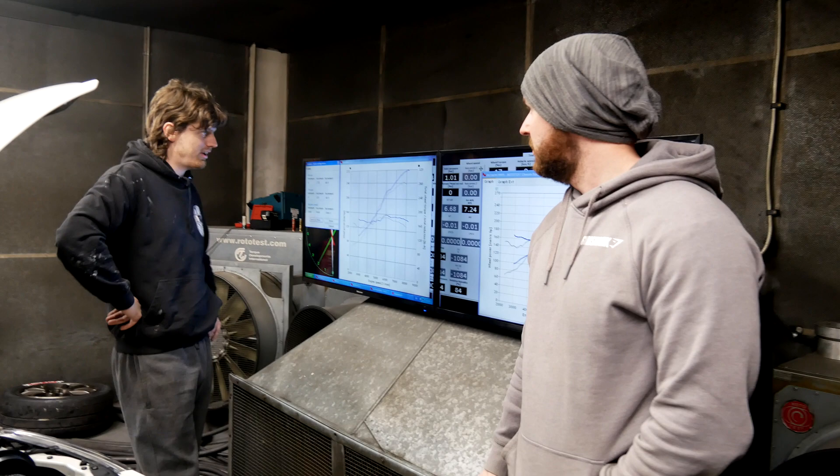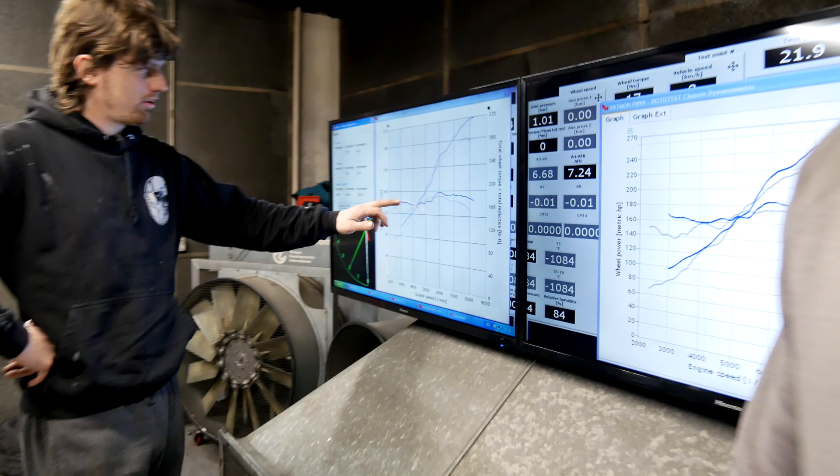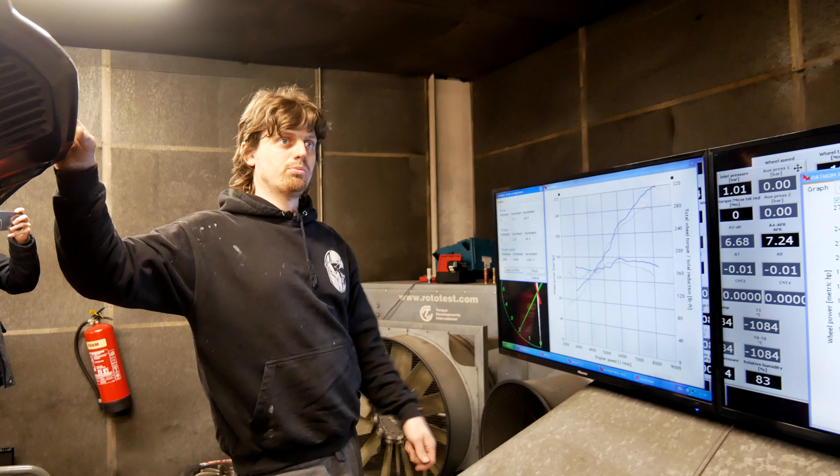Even down here where we were super not limited before, now we're much better down low — it's going to be more. What are we in pound-foot there? I don't know, 10-20 pound-foot — I'd have to have a look properly. You'll get a snapshot anyway, and I can do a breakdown later. So you'll be able to see it by RPM — a breakdown of every 500 RPM — and it'll tell you what the torque was at, say, 3500, and then what it is now. So you can nerd out if you like.